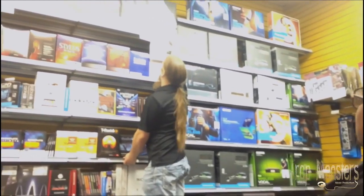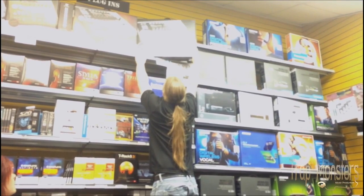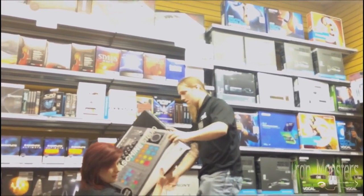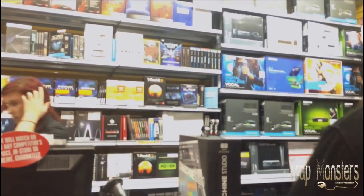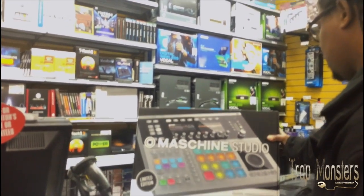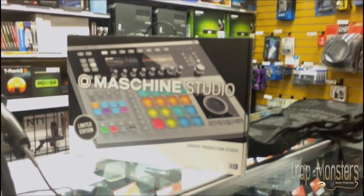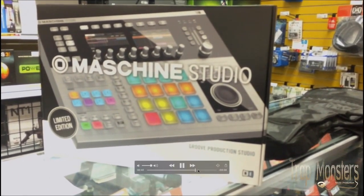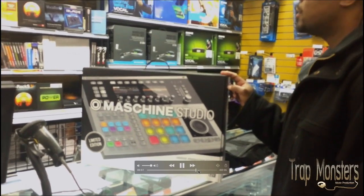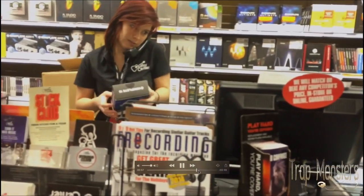They ended up getting the guy. I think as soon as they moved this box I saw the platinum one. Actually, that was the platinum one. But I ended up getting the platinum one a few months later — didn't want to make a big purchase like that, and I didn't know for sure if I was going to even like it.